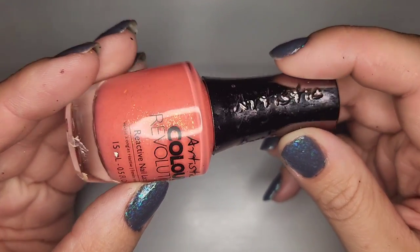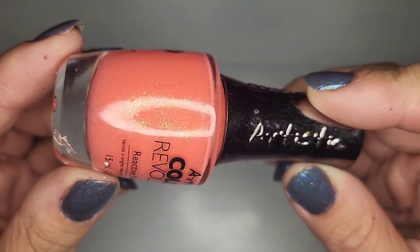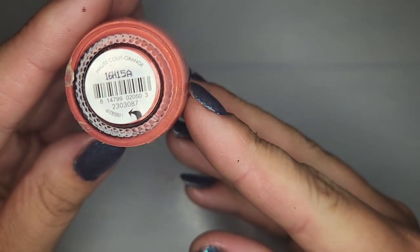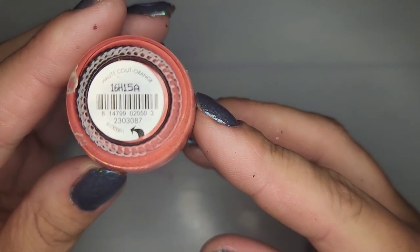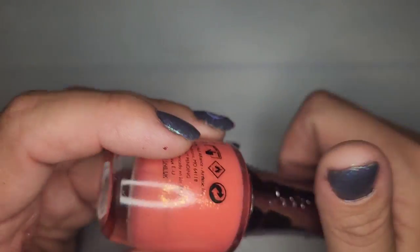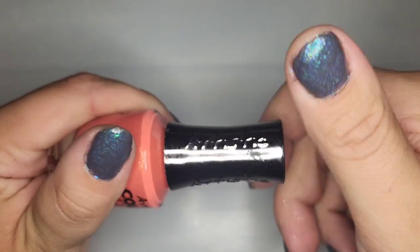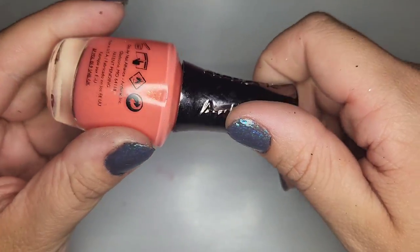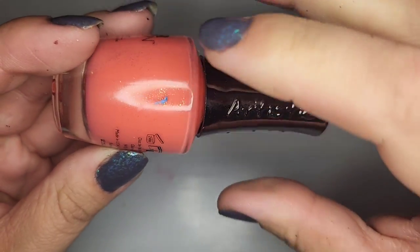Another Artistic Color Revolution — a peachy color with a gold flakey called Hot Catorange. Kind of hard to say but cute nonetheless and seems to be in good shape. Normally these peachy colors aren't my favorite but with that gold flakey in there I feel like maybe it'll make me like it more.